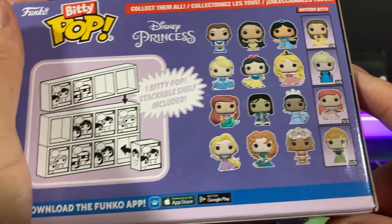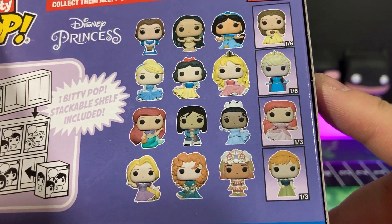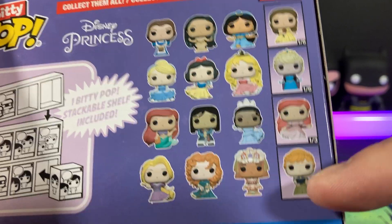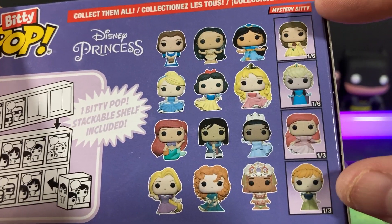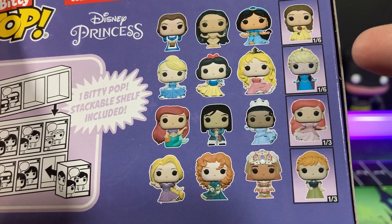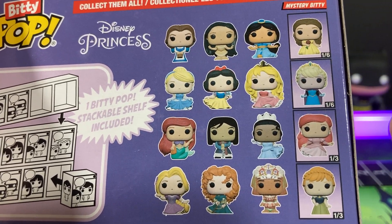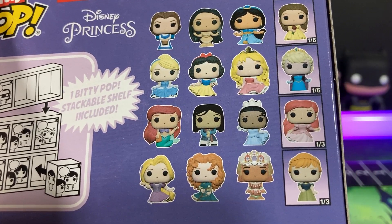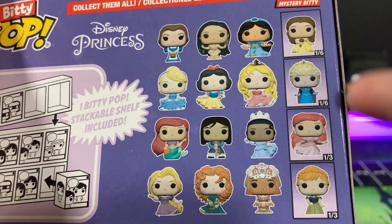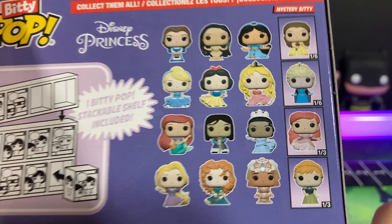Here is a quick look at the back you can study. So we have this top one and this one right now. Look at all this. We have Belle and Elsa, one out of six chase. Then you have Ariel and Anna, one out of three. Hopefully we can pull one of these two. I'm assuming these are a lot easier to get.